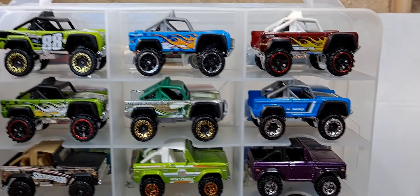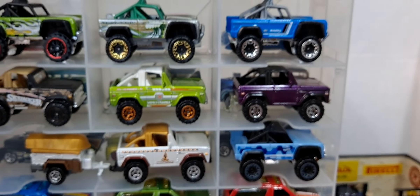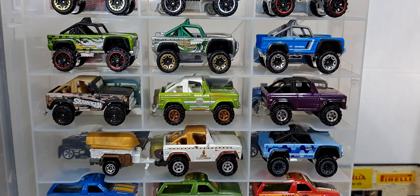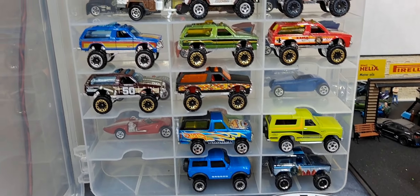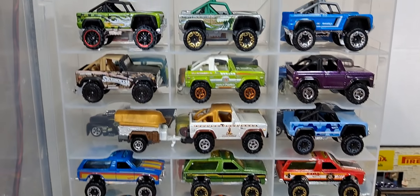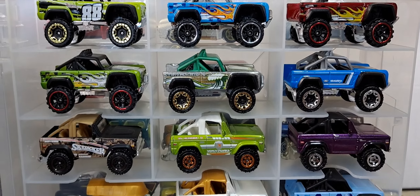My favorite today is probably that purple Matchbox. Let me know which one was your favorite and what you like to collect. Definitely leave comments, hit the subscribe button, and have an awesome Thursday — see you in the next one.